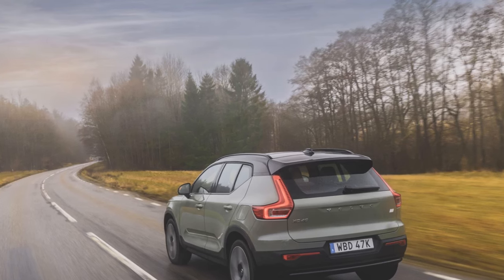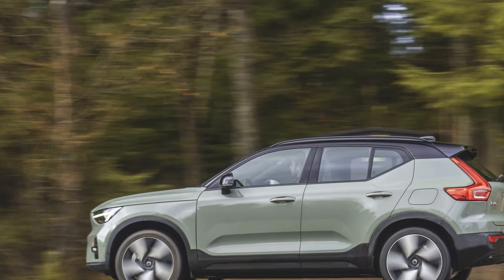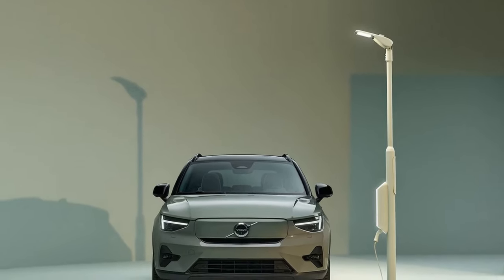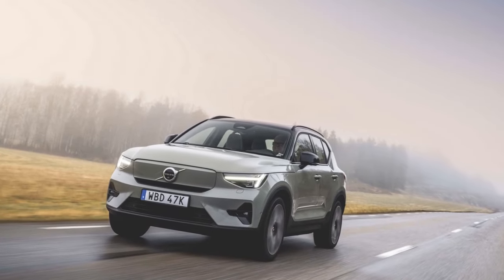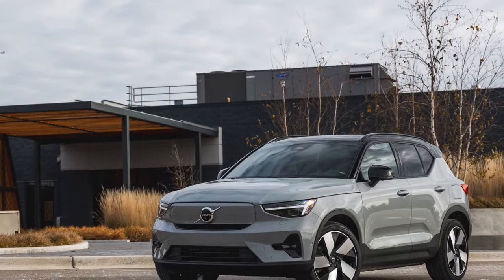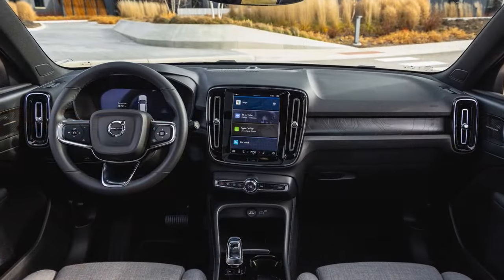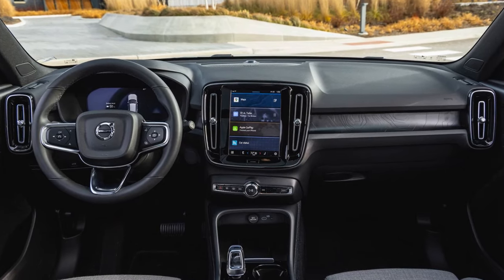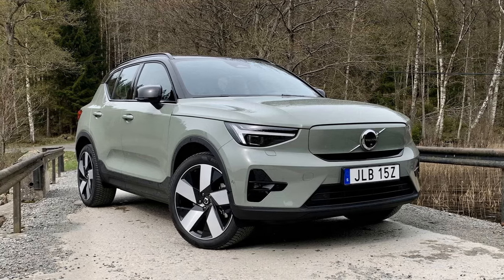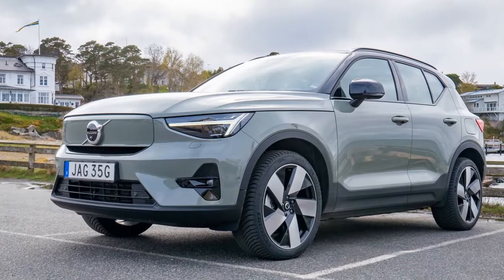In terms of cargo capacity, the XC40 Recharge offers 21.7 cubic feet under its liftgate — slightly less than the GV60's 24.0 and significantly less than the Model Y's 30.2. However, with the rear seats stowed, the Volvo provides more room than the Genesis, boasting 57.5 cubic feet compared to the GV60's 54.7. Additionally, while it lacks the expansive frunk found in the Model Y, it still outshines the GV60, which doesn't offer one at all. Passenger space lags behind rivals, with less legroom both up front and in the back compared to the Model Y and GV60, though it does offer slightly more rear headroom than the Genesis.